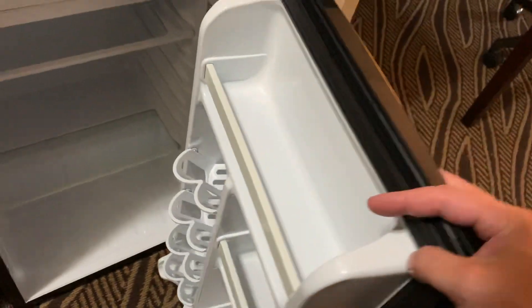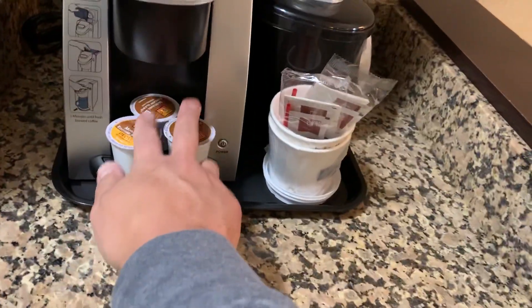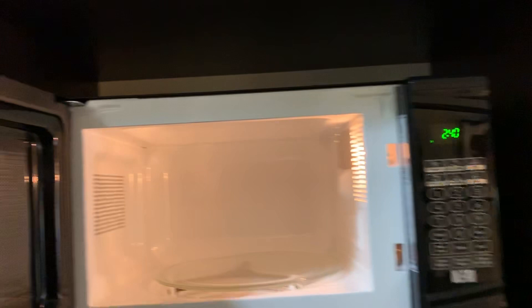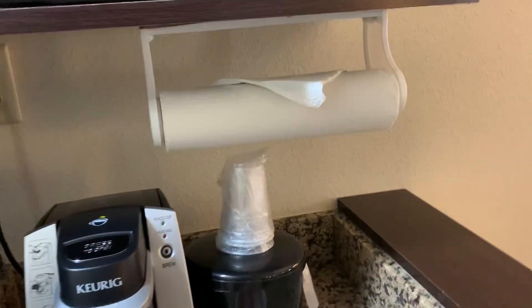Moving over here, you've got a fridge, which sometimes is hard to come by. You've actually got a Keurig with K-Cups — that's quite surprising for a Holiday Inn Express. Up here we've got a nice microwave; it's actually cleaner than mine at home. And then you've got more storage up here — nothing fancy, but nice.